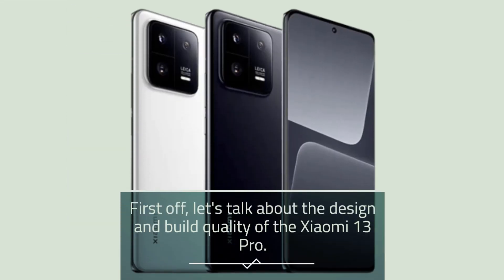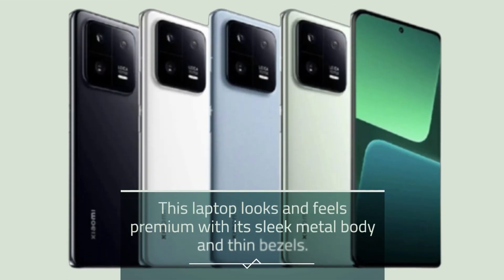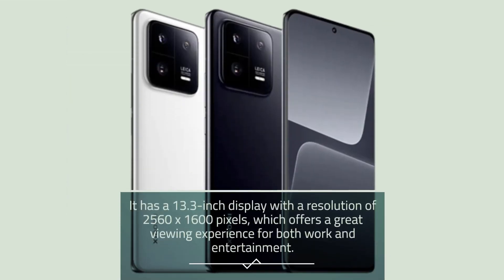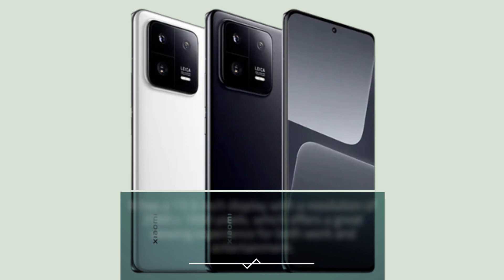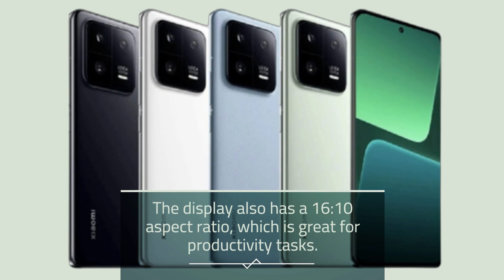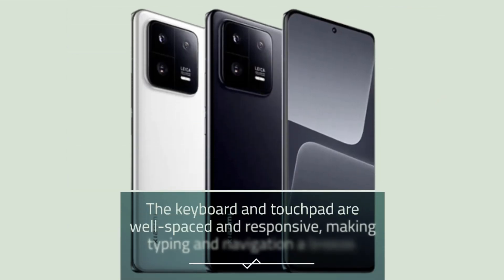First off, let's talk about the design and build quality of the Xiaomi 13 Pro. This laptop looks and feels premium with its sleek metal body and thin bezels. It has a 13.3-inch display with a resolution of 2560x1600 pixels, which offers a great viewing experience for both work and entertainment. The display also has a 16:10 aspect ratio, which is great for productivity tasks. The keyboard and touchpad are well-spaced and responsive, making typing and navigation a breeze.